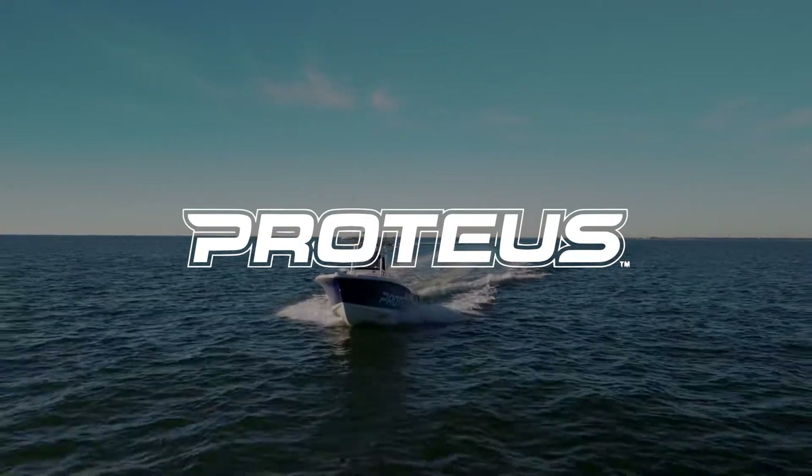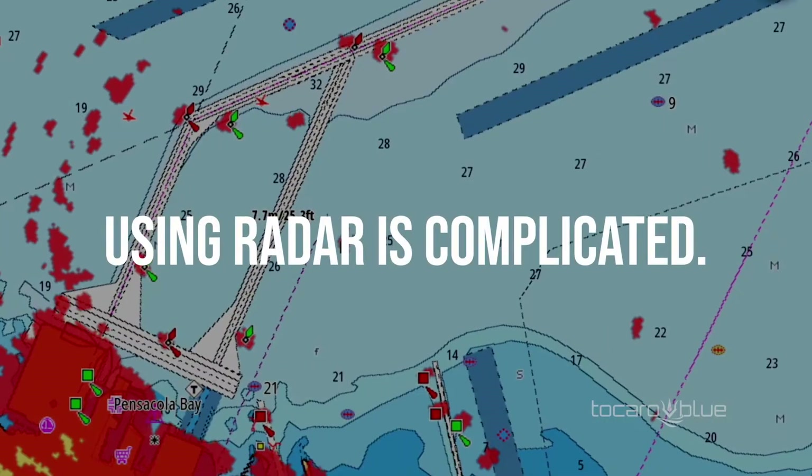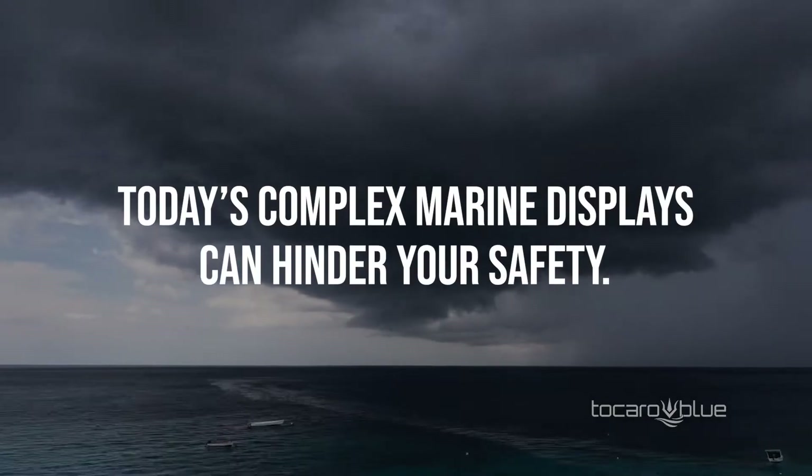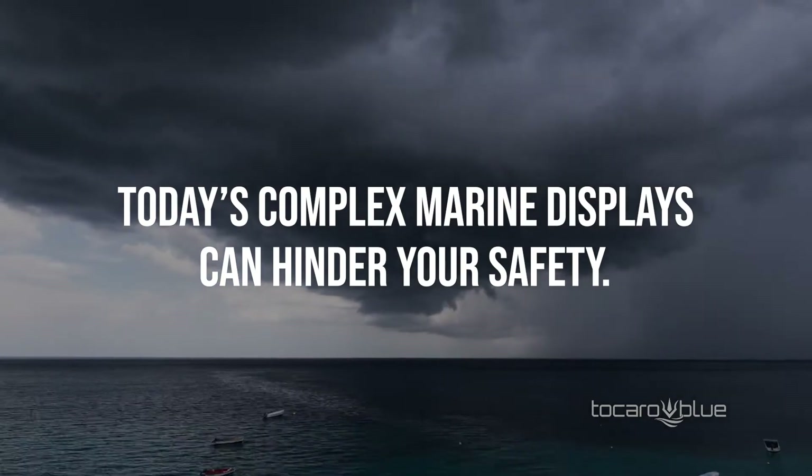Radar is a powerful navigation aid for collision avoidance, but using radar and your charts properly is not always intuitive or easy. Complex navigation systems can hinder quick decision-making.